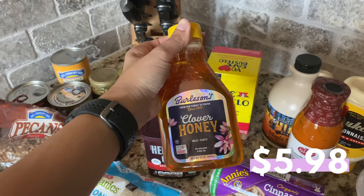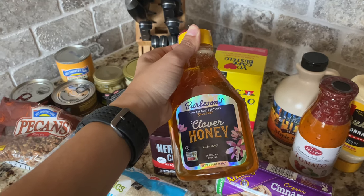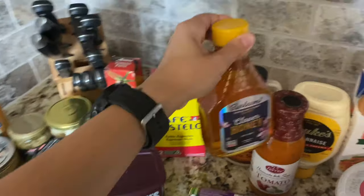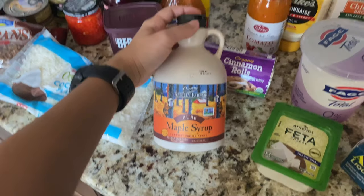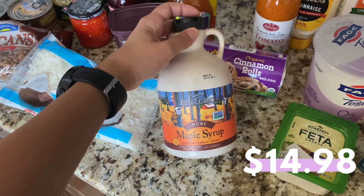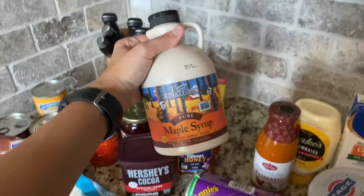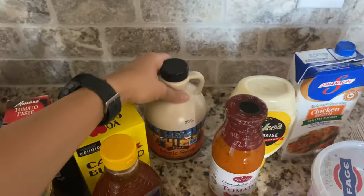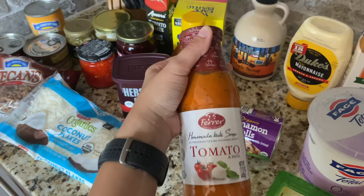I also got honey — I'm running out and I find myself using it for a lot of things, including marinating chicken with Italian dressing from Olive Garden. If you haven't tried that, you have to — it's really delicious. That's why I picked up a very large container. I also picked up maple syrup; we use it every Saturday with our pancakes, and every healthy dessert I make uses maple syrup as the sweetener.